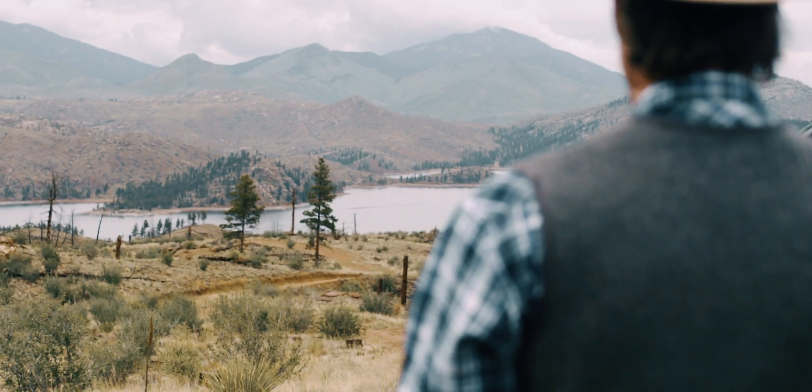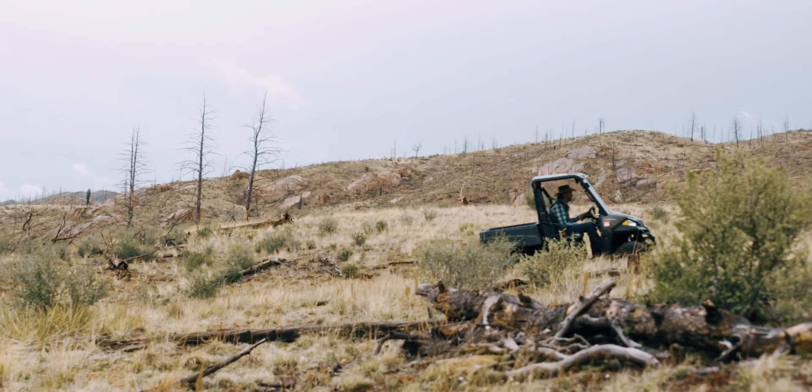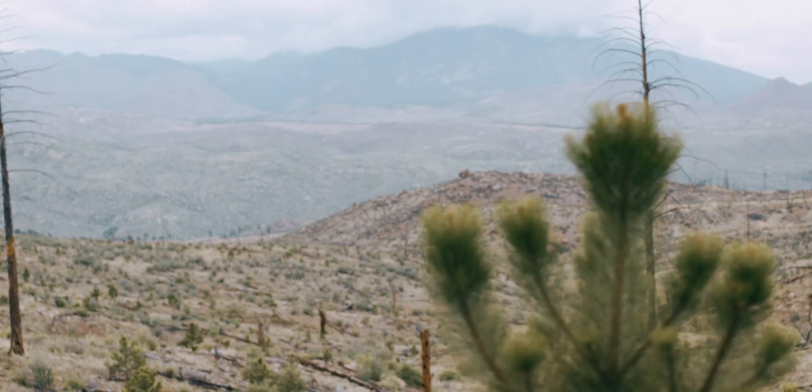We've aerial seeded with a helicopter and planted a bunch with four-wheelers. We got some of those trees that are doing real good.